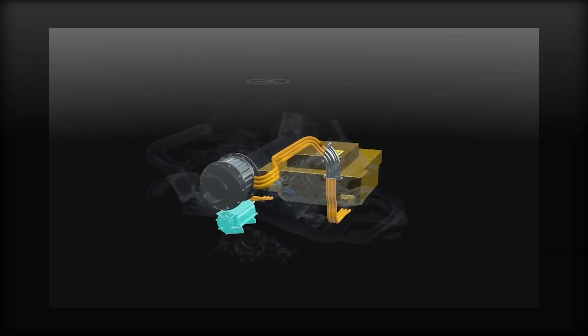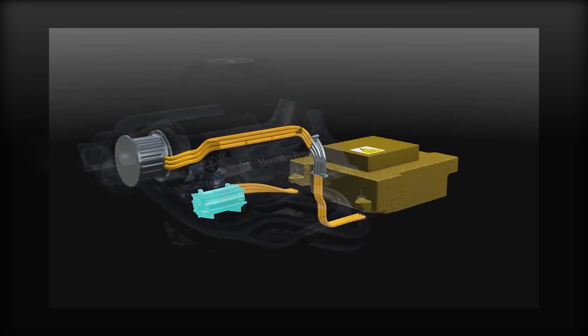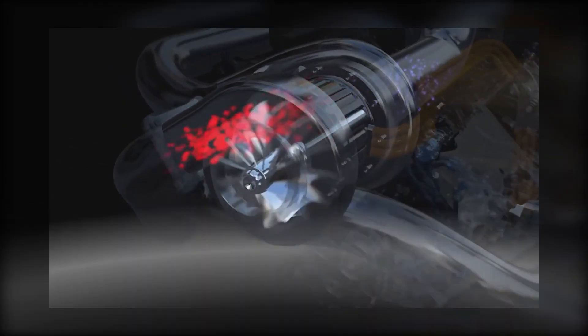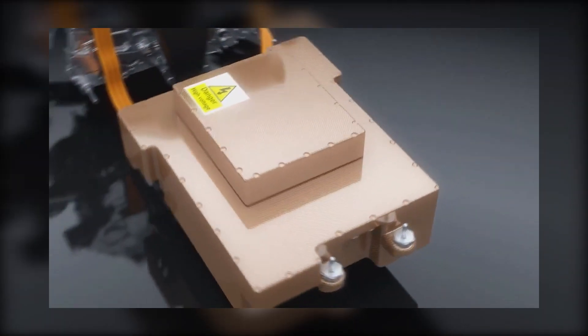Now that we've gone over the engine portion of the power unit, let's move on to the energy recovery system. In a nutshell, the ERS recovers energy from the exhaust and brakes, and converts it into electricity, which can then be used directly by the electric motors, or stored in a battery for use later as an extra power boost.